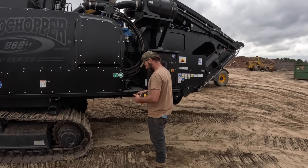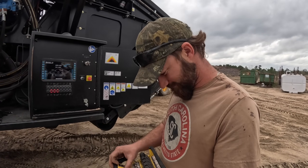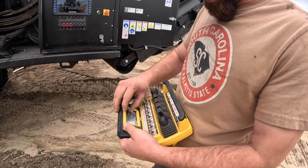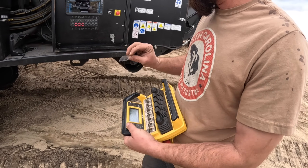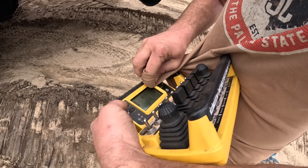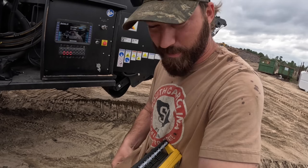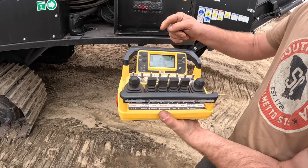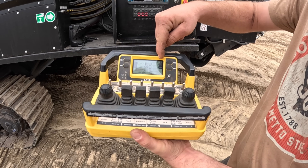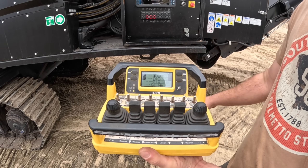I can't believe Rotochopper's going to let this dude run this grinder — they must not watch any of our videos. I'm going to take this off because it's making a mess. Something sticky all over. We're going to have to take the fuel. We've got a whole lot of battery current, and we're under a 15% load just sitting here idling.